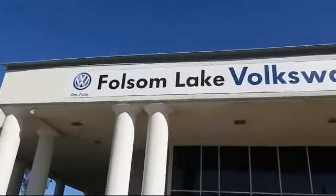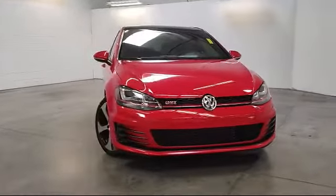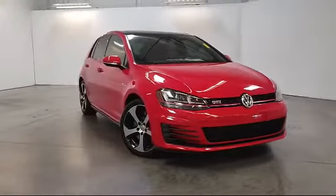Welcome to Folsom Lake Volkswagen, part of the Folsom Auto Mall, and here's another look at one of our quality pre-owned vehicles that comes equipped with a rear spoiler.